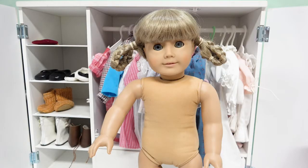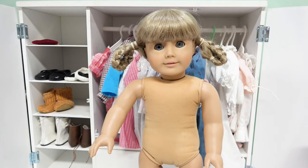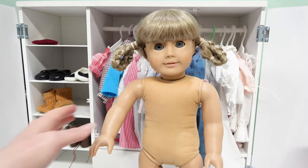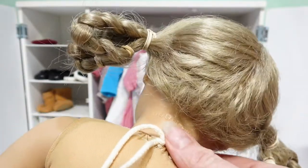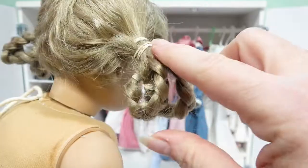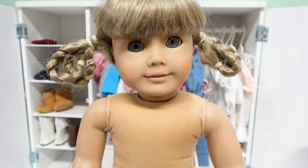She has cleaned up so nice. I wanted to show you before we start her hair — she doesn't have the body tag, so she is one of the older Pleasant Company dolls. Here's her marking on the back so you can see the Pleasant Company marking. These are the braids that they had her in, but we are gonna take it down and maybe give her a little bit of a different style for something fun.